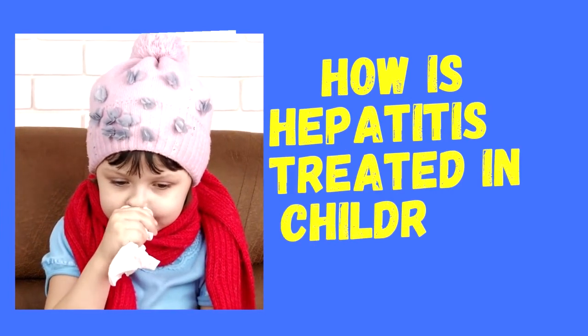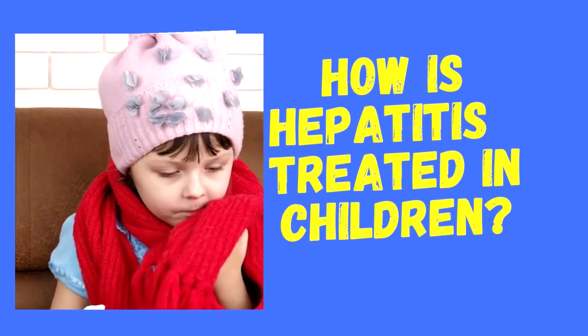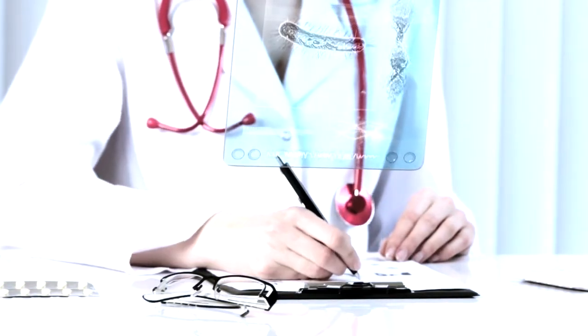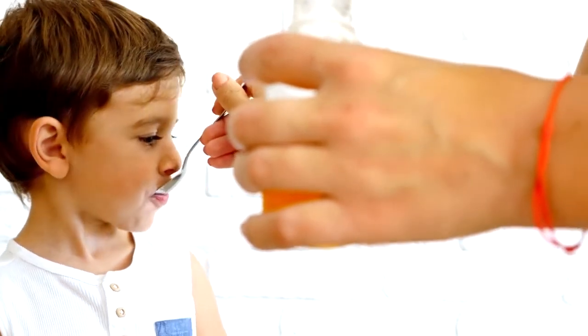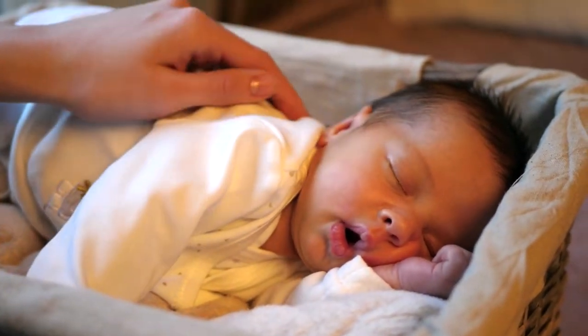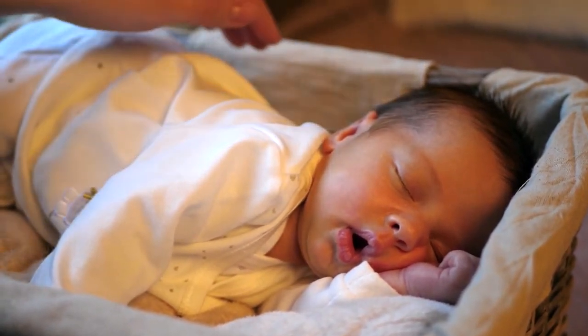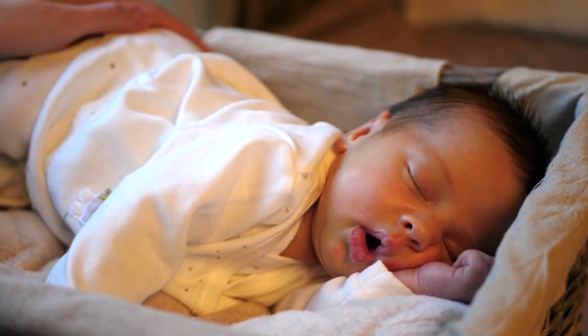How is hepatitis treated in a child? Treatment for your child will depend on their symptoms, age, and general health — whether they are well with their hepatitis or have a lot of the symptoms mentioned. The goal of the treatment is to stop the damage to your child's liver and to help ease the symptoms of hepatitis. That may include giving your child medicines for the itching, encouraging plenty of rest, and eating a healthy diet. You will be working closely with your doctor to prevent the infection from spreading and to prevent long-term complications of liver damage.